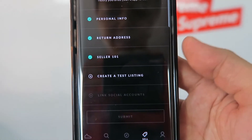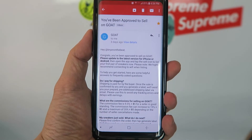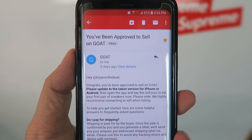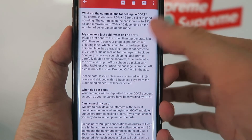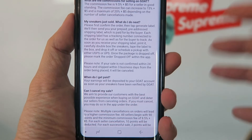Once you get approved, they email you. The email says 'you've been approved to sell on GOAT' and gives you all the details on shipping, commissions, cancellations, and any other questions you need to know. Then head back to the GOAT app to see how different the seller screen looks.